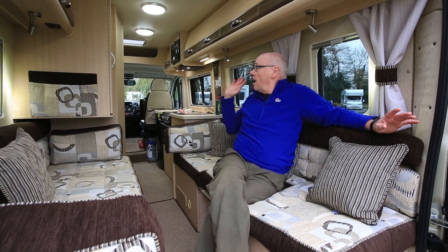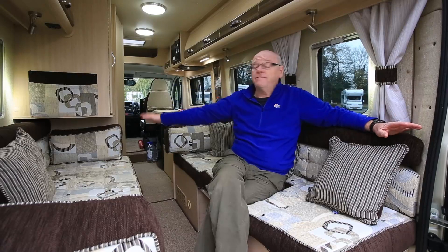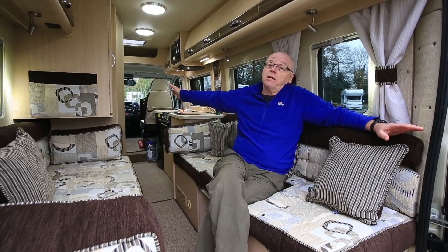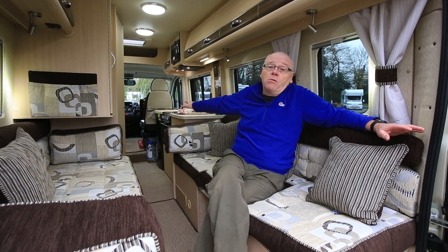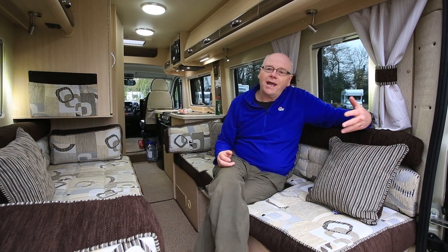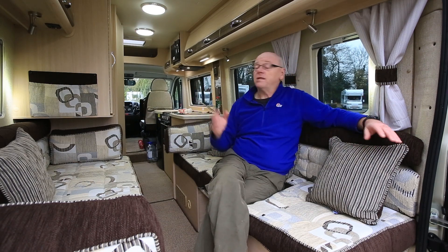Up ahead we've got the wardrobe, which is cantilevered to allow for footroom, the washroom which includes an integral shower, and a very well equipped kitchen. The cab itself is well equipped but doesn't play any real role in the living area other than providing some storage for kit when you're on site.